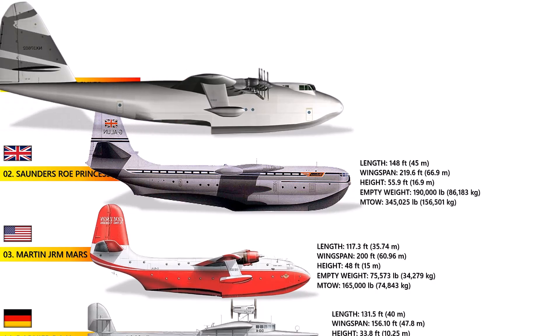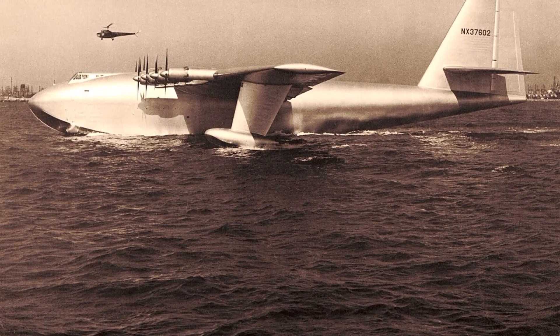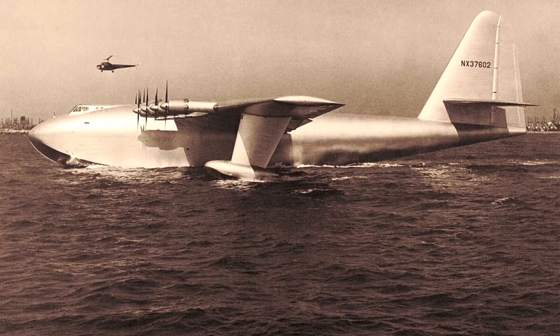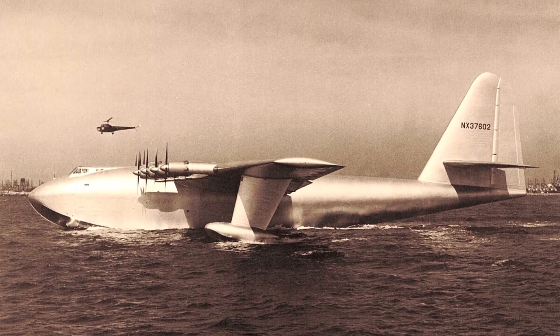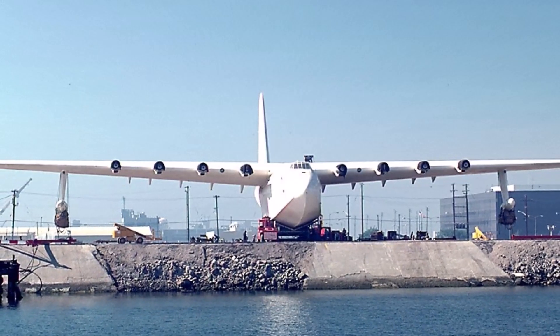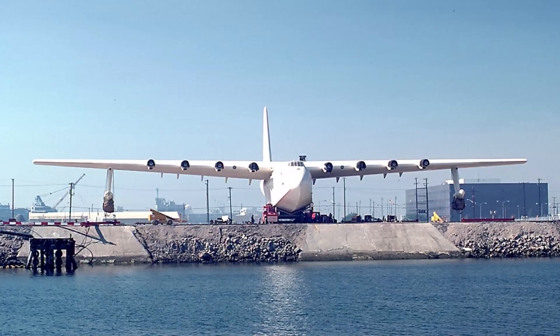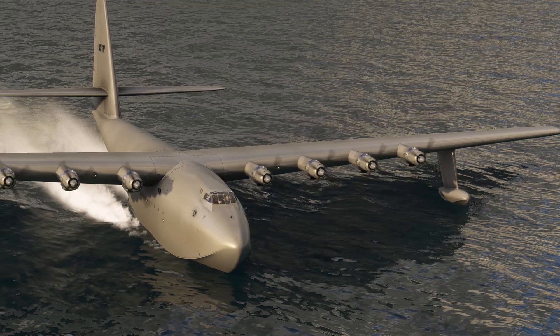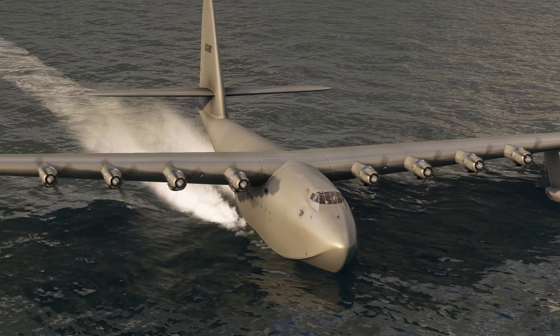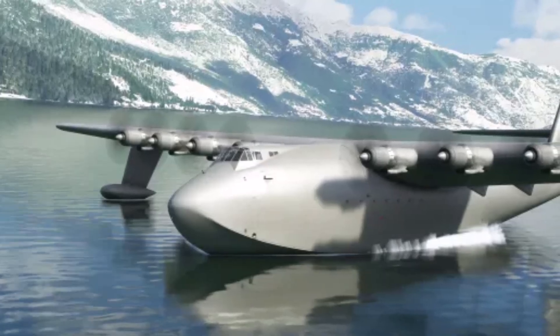Number 1: The Hughes H-4 Hercules. Famously known as the Spruce Goose, the Hercules is one of the most legendary aircraft in aviation history, designed and built by Howard Hughes. Intended as a massive flying cargo transport for World War II, with a wingspan of over 320 feet, the H-4 held the record for the largest wingspan of any aircraft for over 70 years — even modern giants like the Antonov AN-225 Mriya and Airbus have smaller wingspans. Despite its record-breaking size, the H-4 flew only once in 1947 and never entered production. It remains the largest wooden aircraft ever built and is considered a remarkable engineering achievement.